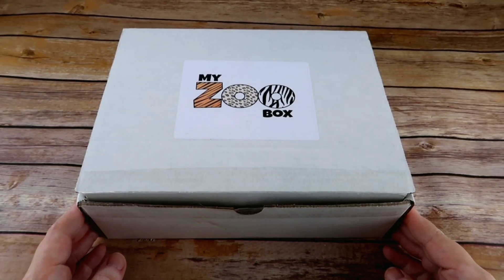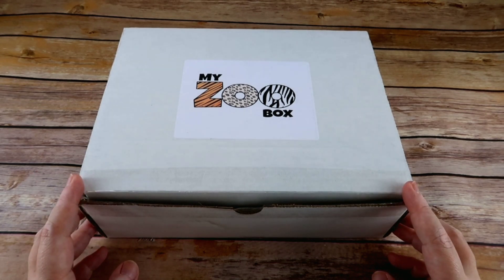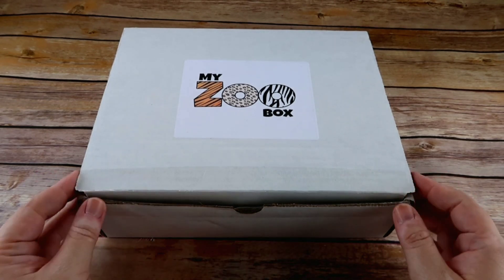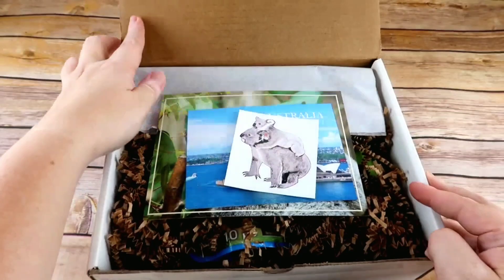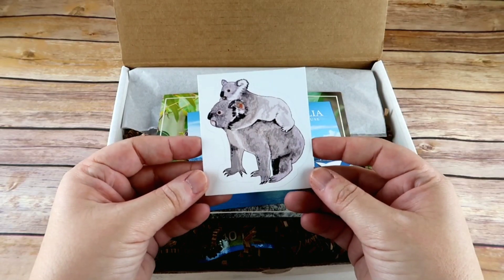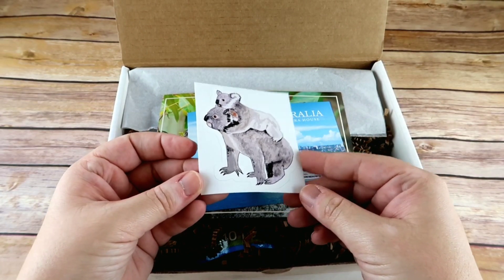Hi everybody, welcome to the Waldock Way! I'm Jessica and today's video is going to be an unboxing of the brand new My Zoo Box subscription. This is January's box, and the first thing inside is a sticker of the animal you're going to be learning more about that month — this is a sticker of a koala.